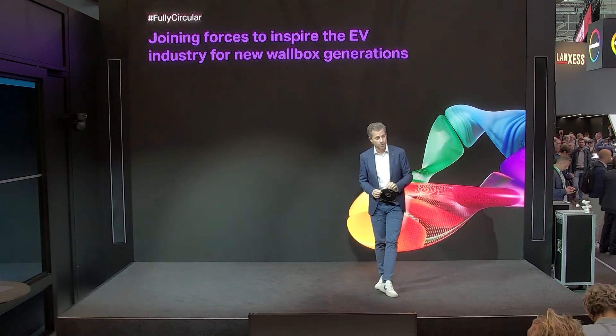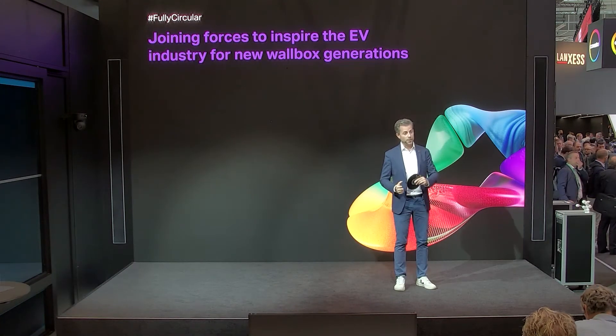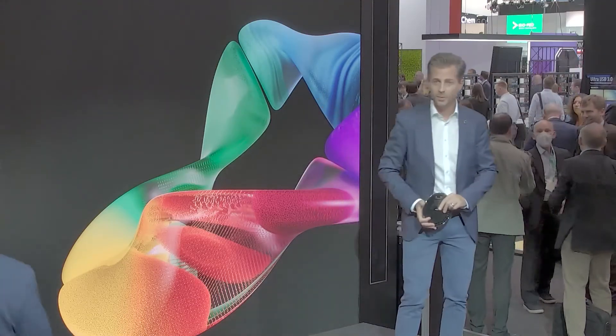We also have this on the wall up here, but you will get all the details from the two guys involved with the project. Please give a warm round of applause to welcome Sven Oberndorfer from Leonhard Kurz Stiftung and Jari Birth from Covestro.